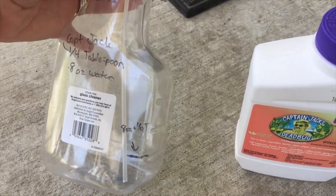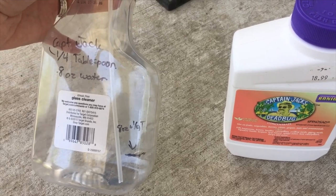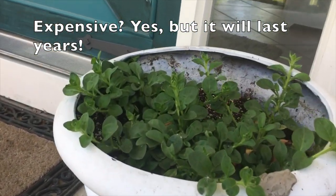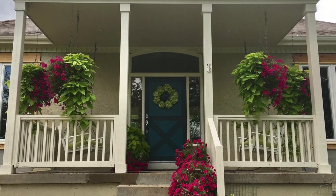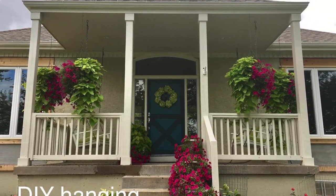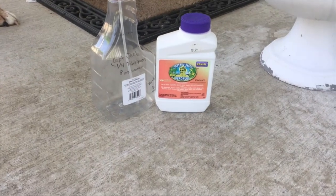So Captain Jack's Dead Bug - the instructions are on there, but I use a fourth of a tablespoon of Captain Jack's and then eight ounces of water. Mix it together in a little spray bottle and just spray all the flowers with a light mist. That was plenty to take care of - last year I had four huge hanging baskets and five or six little pot planters like this. Thank you, Captain Jack!